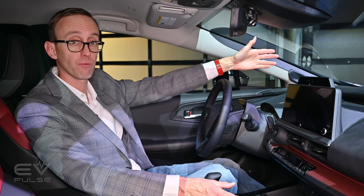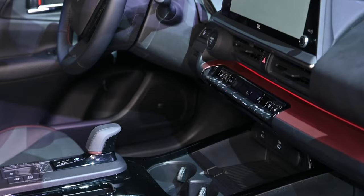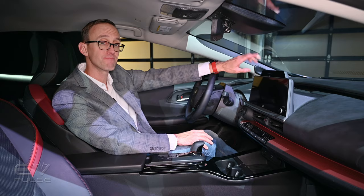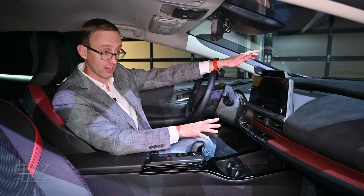Dominating the dashboard, you can get a 12.3-inch touchscreen in this car, which looks great. And get this — the car comes with six USB Type-C ports, so if your phone ever runs out of juice, you've got no one to blame but yourself.